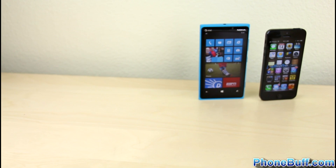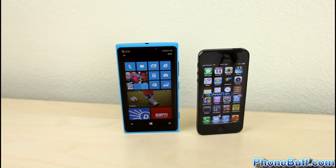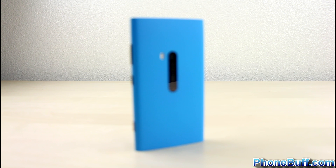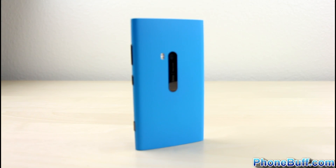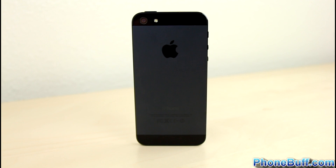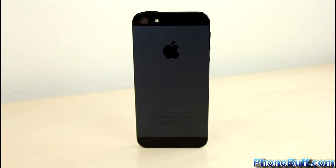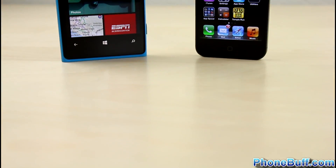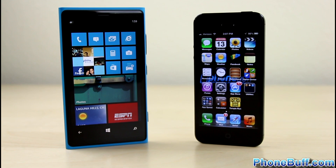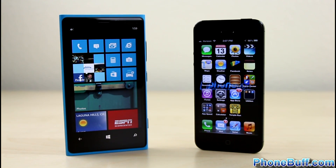Before deciding which phone is best for you, the final thing to consider is the price. The Lumia 920 is currently available for as low as $50 with a two-year agreement and costs $450 at full retail for the 32GB version. The iPhone 5 is available for $200 with a two-year agreement and costs $650 at full retail for the 16GB version. The $100 to $200 difference isn't pocket change for most people, so pricing is definitely an advantage the Lumia 920 has over the iPhone 5.